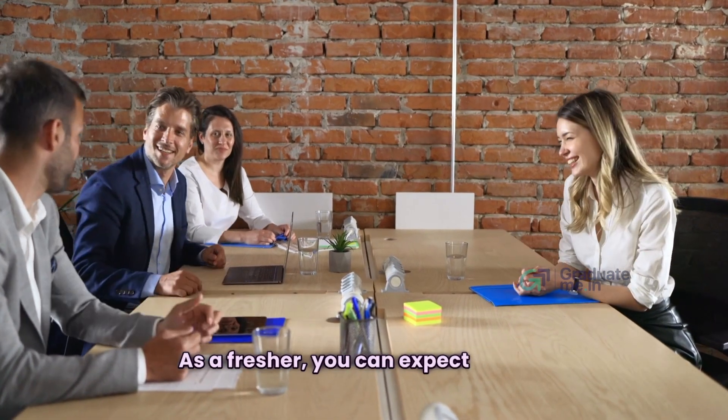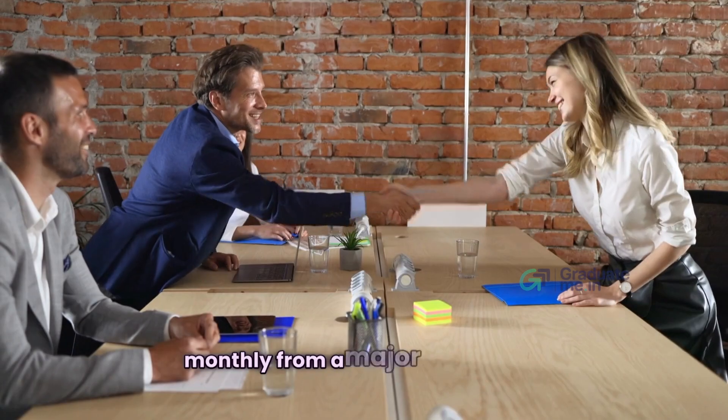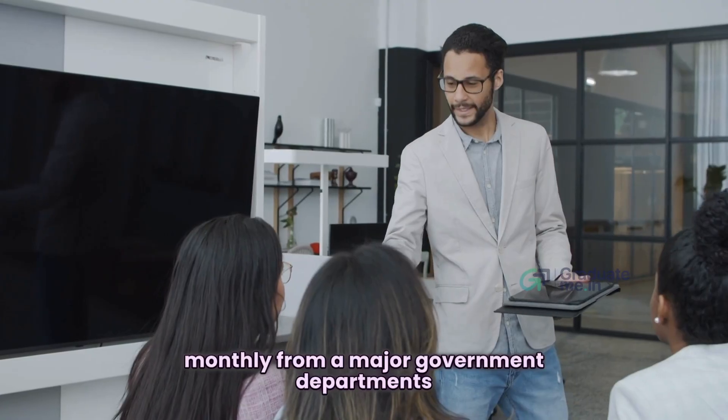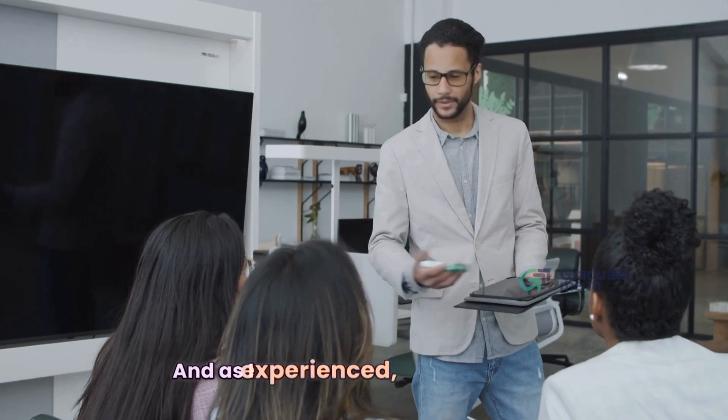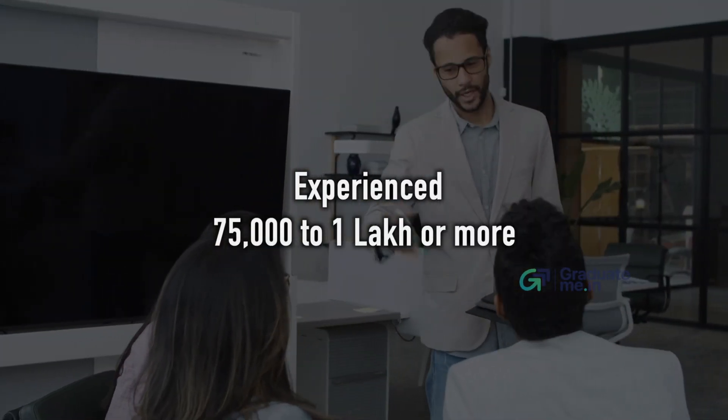As for salary, as a fresher you can expect around ₹30,000 to ₹36,000 monthly from major government departments and MNC firms. As an experienced professional, you can expect ₹75,000 to ₹1 lakh or more per month.